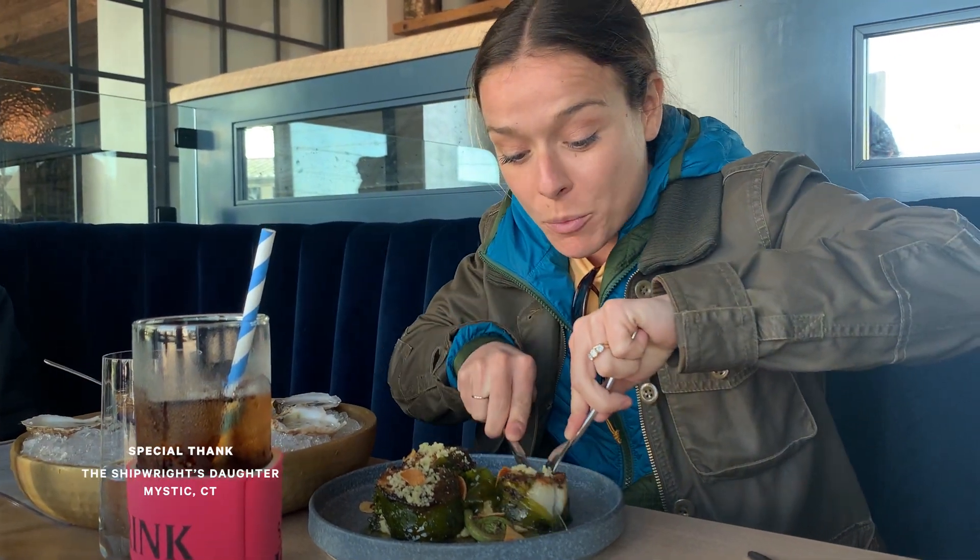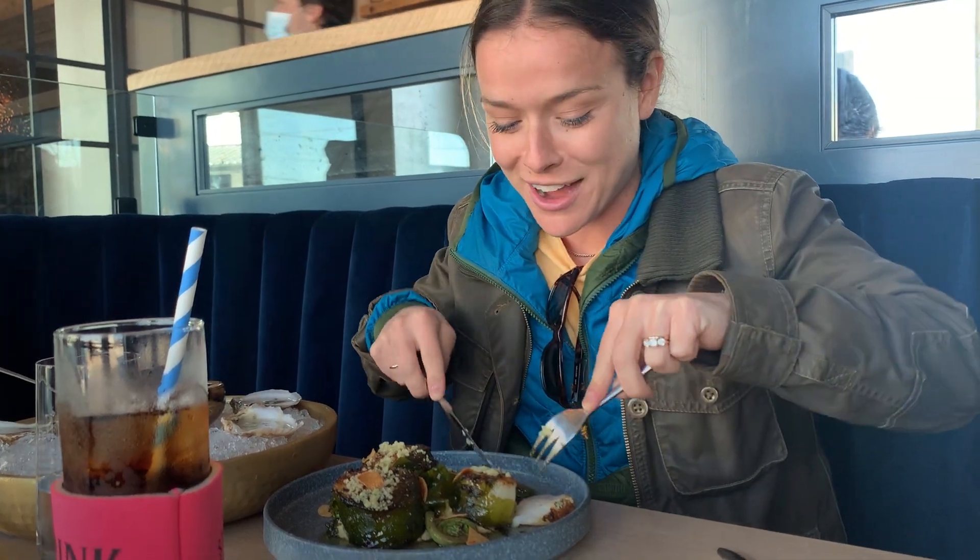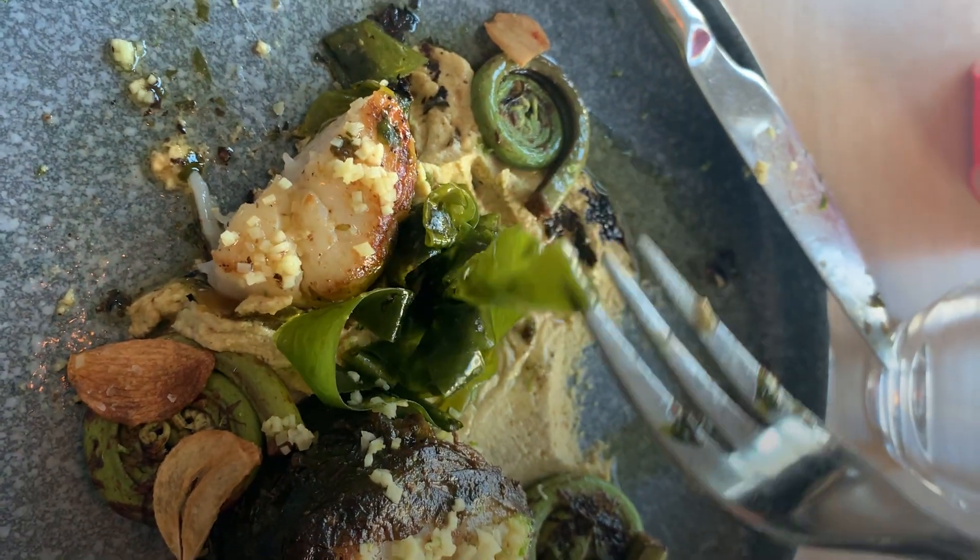Susie's kelp is part of this dish — kelp wrapped scallops. This is so good.